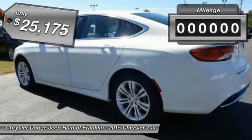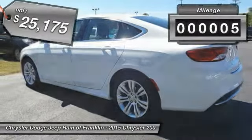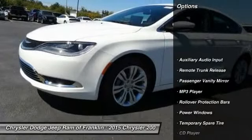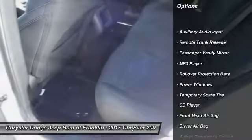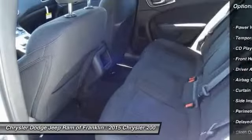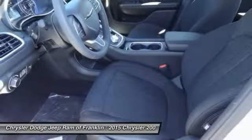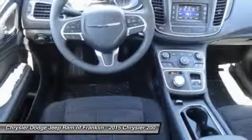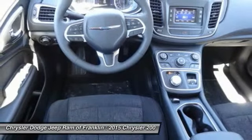This vehicle has less than 100 miles. Here are some of this vehicle's great options: traction control, steering wheel audio controls, stability control, air conditioning, four-wheel ABS, adjustable steering wheel, power steering, front-wheel drive, driver airbag, and four-wheel disc brakes. Come take a test drive today!